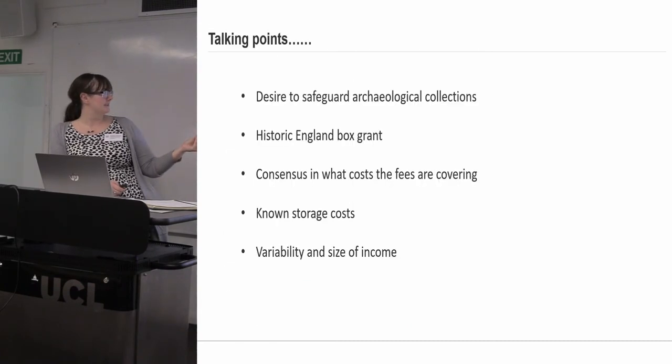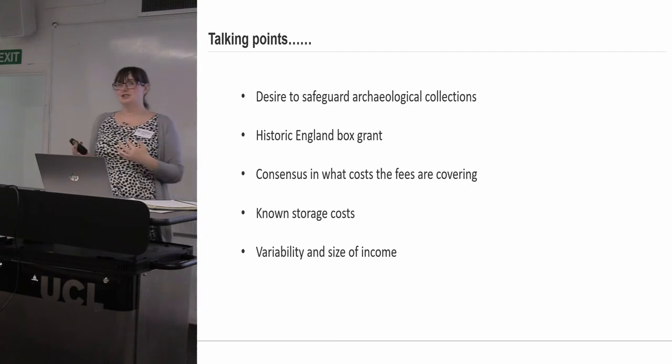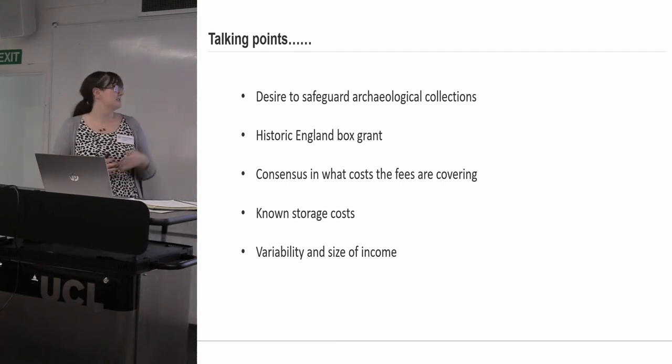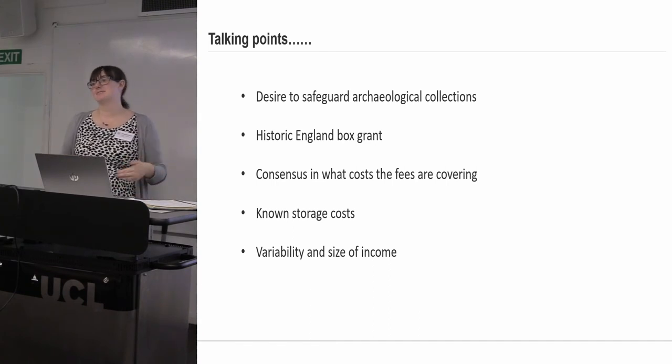It almost goes without saying, but we can't say it enough — anything to do with fees and taking archives into our museums is driven by our desire to safeguard our archaeological collections. Every single person mentioned at some point that they wanted to be upfront that all of the fee discussion was secondary, and what they didn't want to do was jeopardise this material coming somewhere where they felt it would be appropriately held.